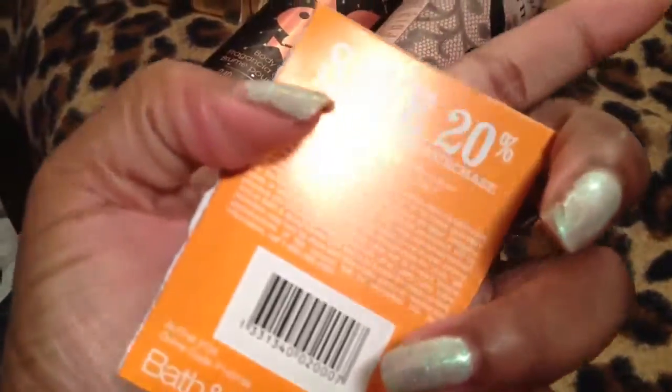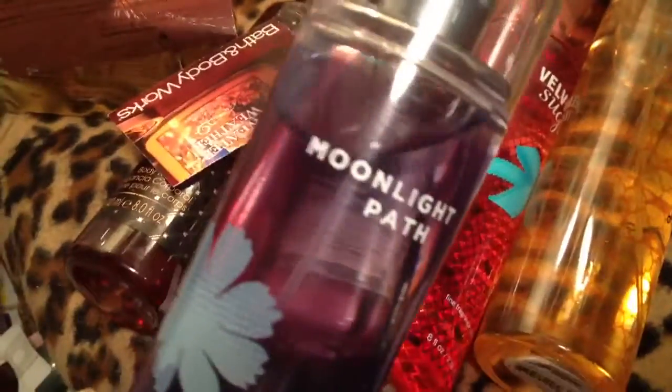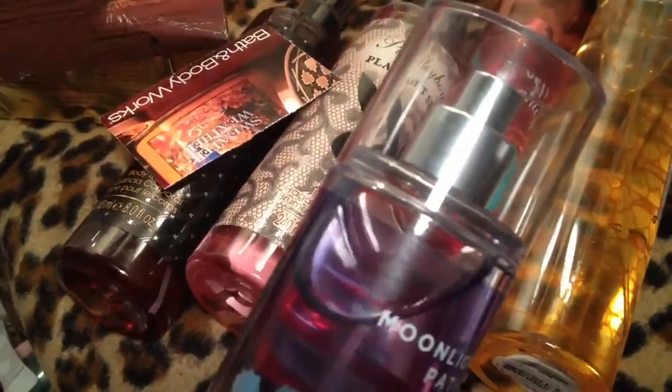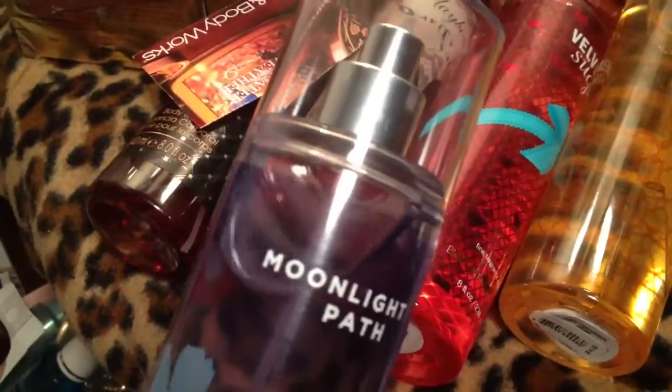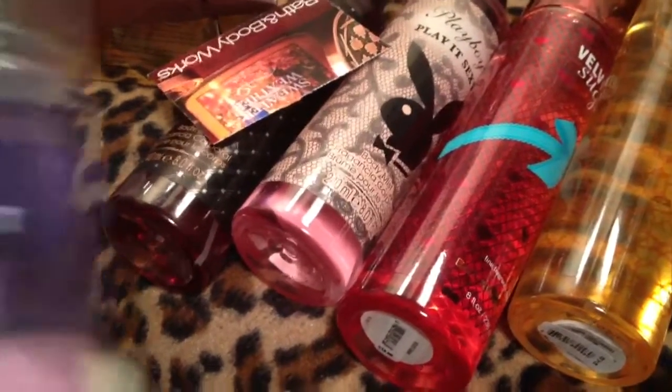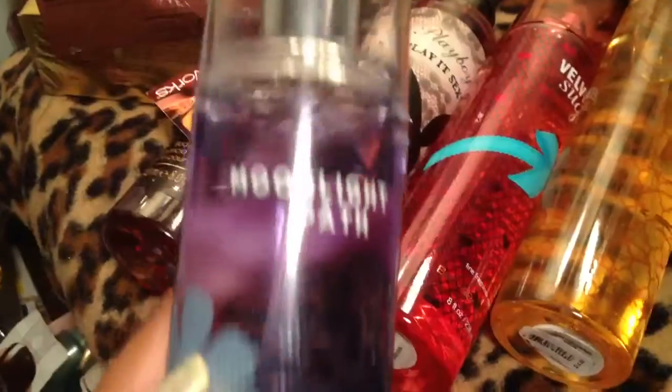Last but not least, I went by Bath & Body Works and I got a coupon for 20% off my next purchase, so I got three body sprays. The Velvet Sugar — a sexy bottle that will be going on my desk, smells really nice. The Lemon Pomegranate Cream, which smells really clean and sweet. And my ultimate favorite, my signature from Bath & Body Works — Moonlight Path. This is the one I love the most. I need to get more, like the lotion and everything. This is one of my favorite scents ever — it smells a little mysterious, just absolutely beautiful. I was obsessed with this fragrance the first time I ever smelled it, years and years ago. And these are $14 each.